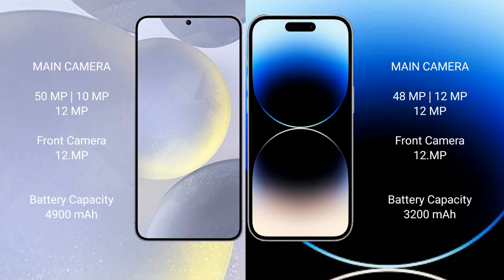The Samsung Galaxy S24 Plus features a rear triple camera setup: 50MP plus 10MP plus 12MP, and a 12MP front camera. The iPhone 14 Pro also features a rear triple camera setup: 48MP plus 12MP plus 12MP, and a 12MP front camera.